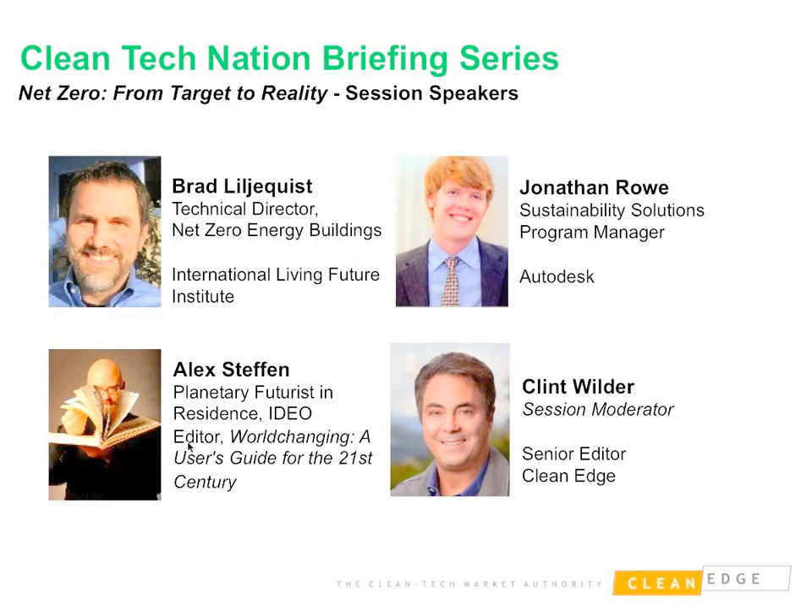Brad Williklist is Technical Director of Net Zero Energy Buildings at the International Living Future Institute. Alex Steffen is Planetary Futurist in Residence at IDEO and edited the book called World Changing: A User's Guide for the 21st Century. Jonathan Rowe is the Sustainability Solutions Program Manager of Autodesk. I'm Clint Wilder, Senior Editor at CleanEdge.